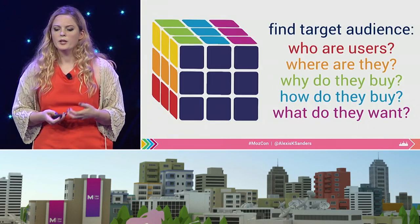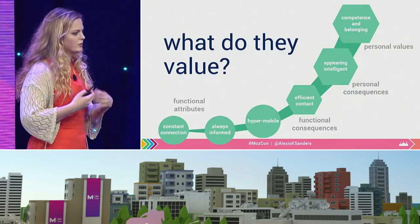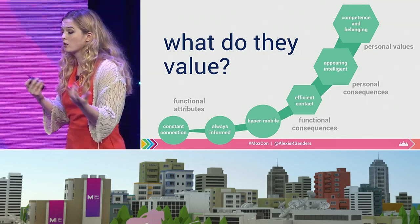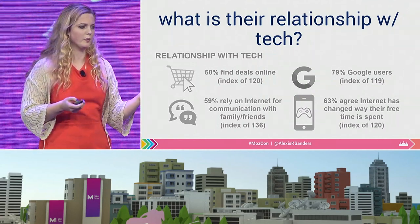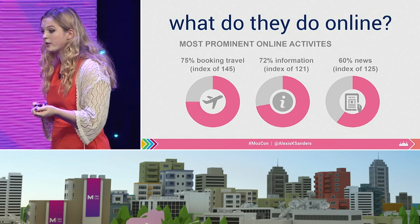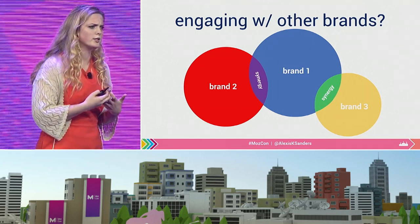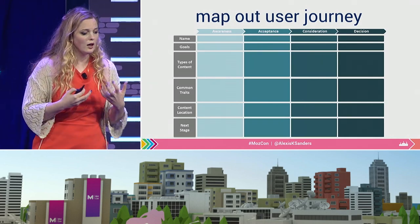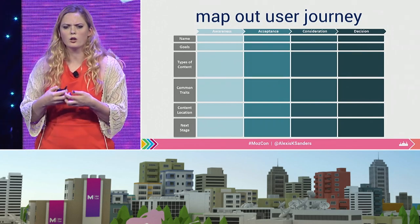Audience research: we need to find out who our users are, where they are, why they buy, how they buy, and what they ultimately want. We can look at tertiary questions like what do they value, what functional consequences and personal values are they looking for, what is their relationship with technology — because how we write for a millennial is going to be very different from how we write for a baby boomer — what do they do online, how do they engage with online experiences, and what other brands do they engage with. We take all this information, aggregate it, and map it out into a user journey, which allows us to define goals for each section, identify common traits, and really target our content more efficiently.